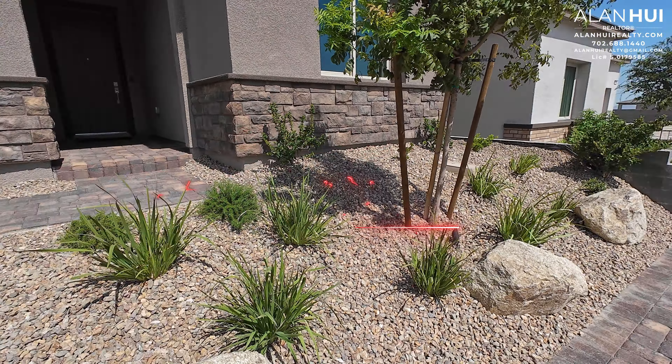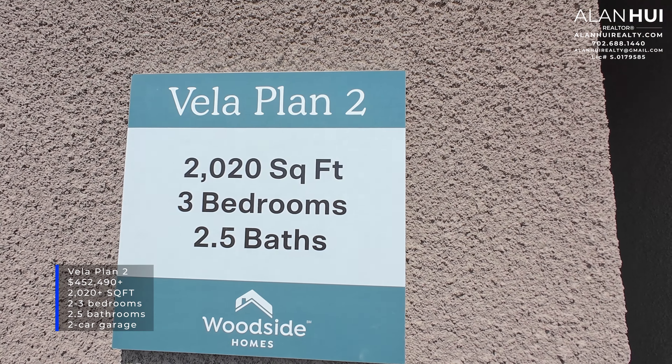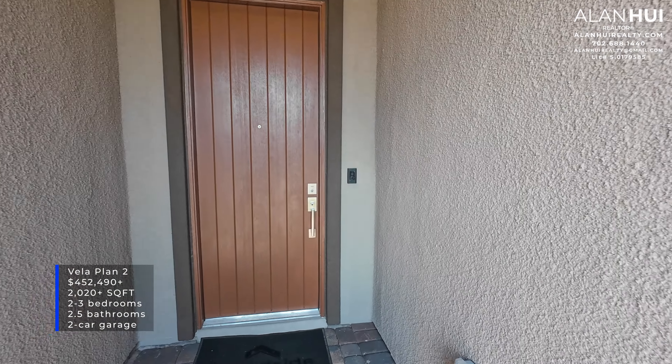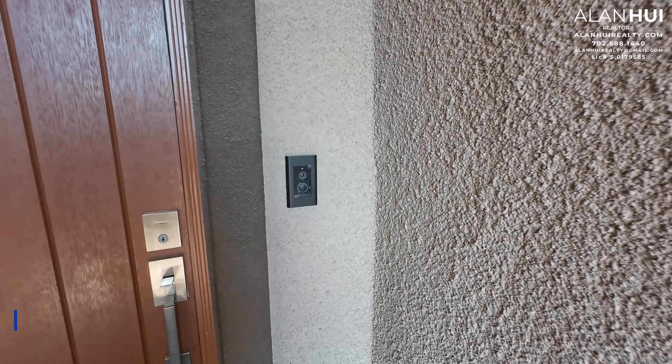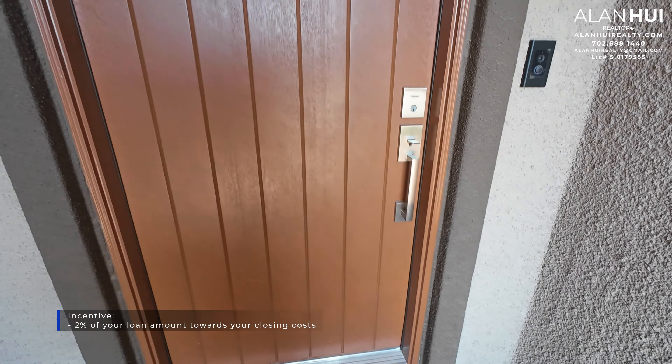The floor plan that we'll be featuring today is the Vela floor plan. This home features 2,020 square feet of living space, between 2 to 3 bedrooms, 2.5 bathrooms, and a 2-car garage. Currently, Woodside Homes is offering 2% of the loan amount toward your closing costs when using the preferred lender.